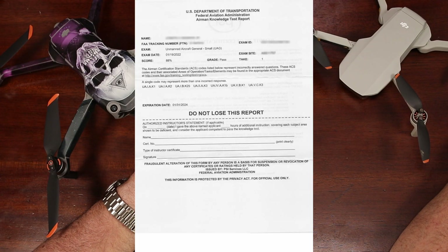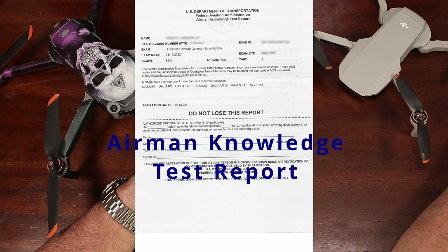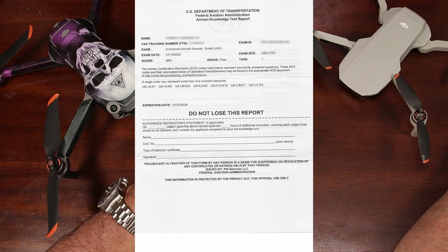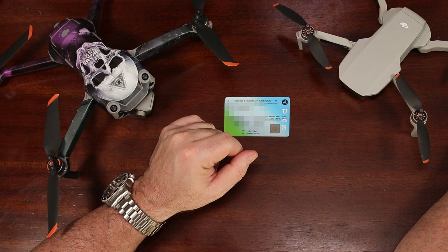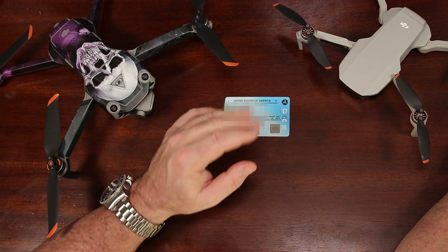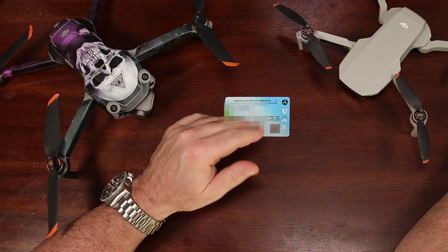Once you pass your exam, you'll be given an Airman Knowledge Test Report with your grade and your FTN, which is your FAA tracking number. Do not lose this report, as it is the only way you can apply for your Remote Pilot Certificate. Really, you just need the information on it, which is why as soon as I got back in my car after passing the exam, I took a picture of it and saved it to my phone. Also, I found out later you can retrieve it from your PSI account at any time.